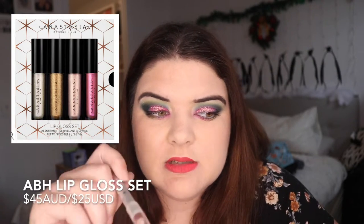The ABH Mini Lip Gloss Set: I haven't tried any of the ABH lip gloss formulas myself, but they are very well received and a lot of people love lip gloss — it's really on trend. So I think this little kit could be the perfect gift for someone.